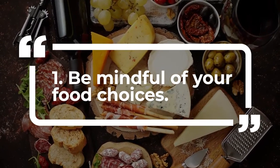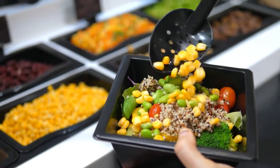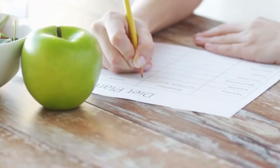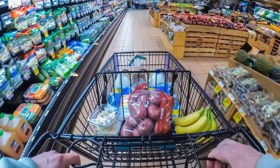Be mindful of your food choices. A key part of supporting your blood sugar is eating healthy foods every day. You want to know which foods to increase and which foods to limit. This type of diet can seem ominous and confusing.